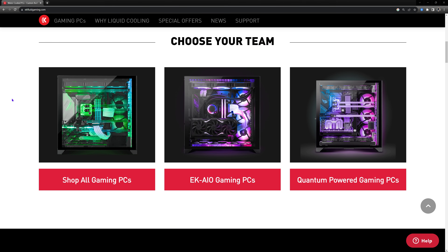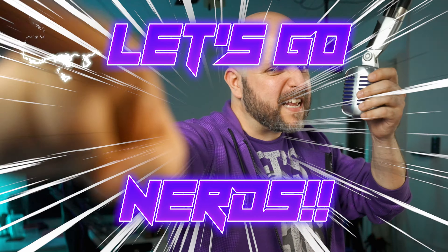On this episode of System Integrators Weekly, we're going to be taking a look at the latest systems from EK Fluid Gaming, because right after this video, I'm going to be doing a live unboxing of one of their systems. All that and more on this episode of SI Weekly. Let's go, nerds!